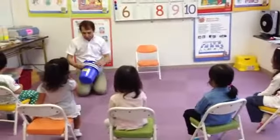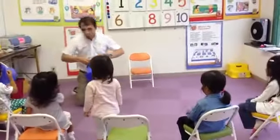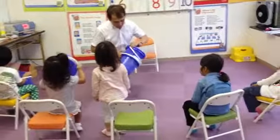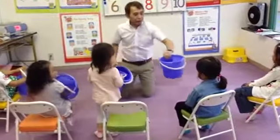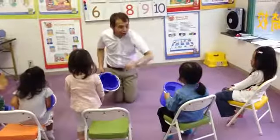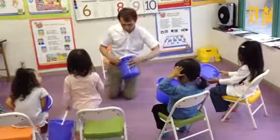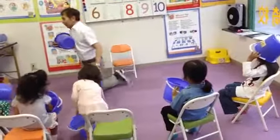Now let's count numbers from 1 to 10. All right, let's start counting. 1 for you. Good. 1 for you. Thank you. 1 for you. Thank you. 1 for you. Good, thank you. 1 for you. Good. 1 for me. Yeah. 1 for me. Yeah.